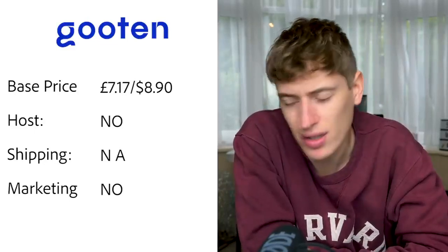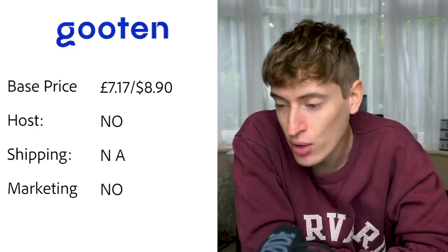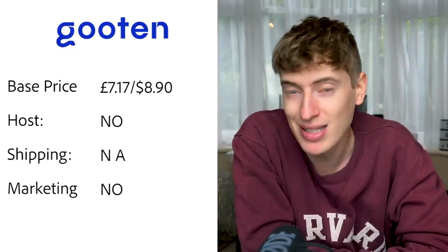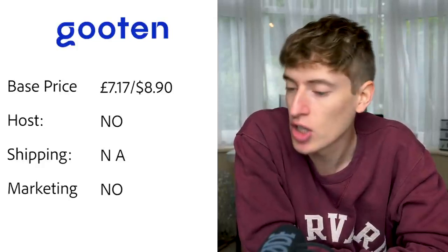Guten: base price is £7.17, or $8.90. Hosting — no, you'll need to pay for Shopify or Etsy or something. Shipping — I searched and searched and couldn't find anything. Free marketing — no.